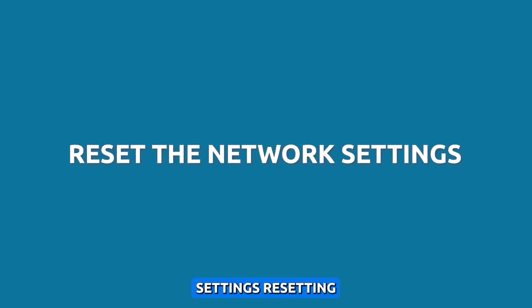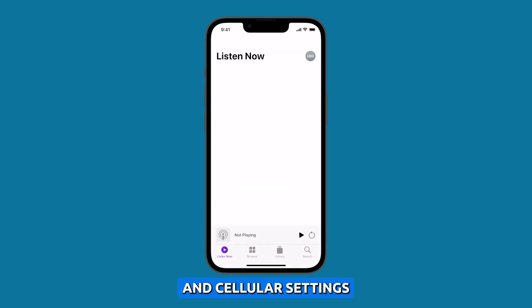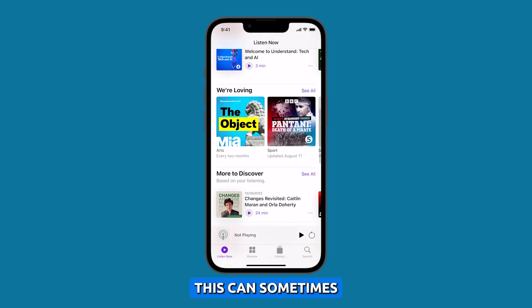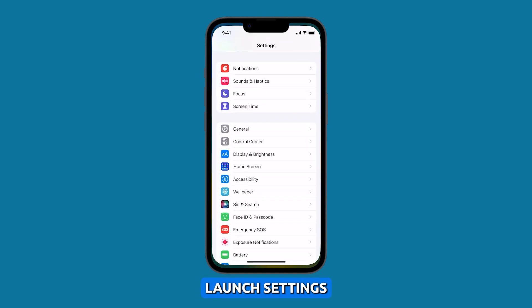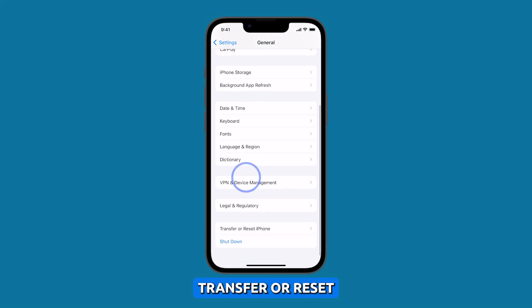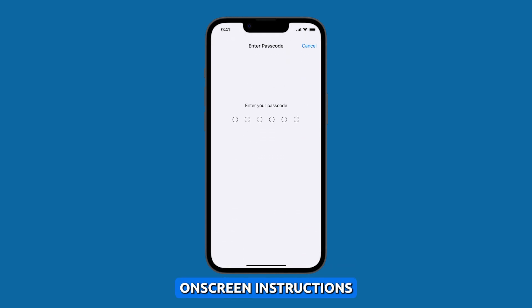Reset the network settings. Resetting the network settings will erase all of your Wi-Fi, Bluetooth, and cellular settings and restore them to their default values. This can sometimes fix problems with the microphone such as cutting out. To reset the network settings, launch Settings and tap General. Scroll down and tap Transfer or Reset iPhone, then select Reset. Tap Reset Network Settings and follow the on-screen instructions.